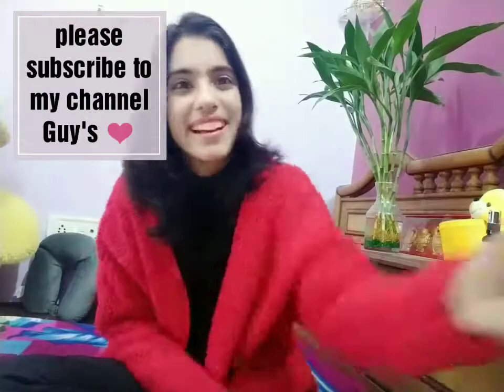That's all for this video guys. I hope you liked it. Please share the video, please like it, and subscribe to my channel. Bye bye guys!